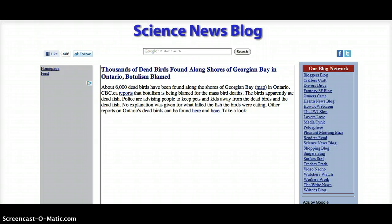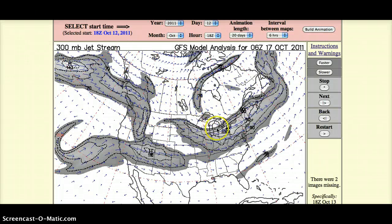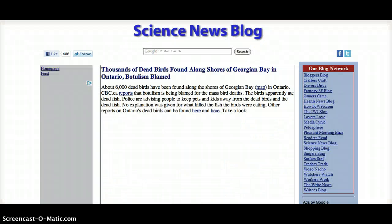In addition to that, in the Georgian Bay, Ontario area, 6,000 seagulls were found washed up. They're blaming it on botulism from eating poisoned fish. And prior to the bird deaths, apparently there were quite a few sturgeon washing up in that area for a couple of weeks. There are nuke plants in that area — I've actually been to one of them for a tour.